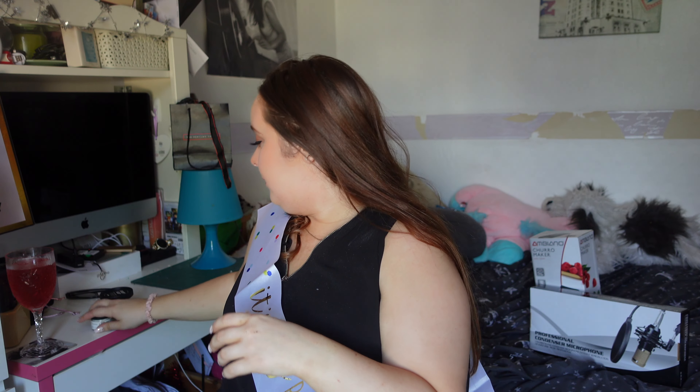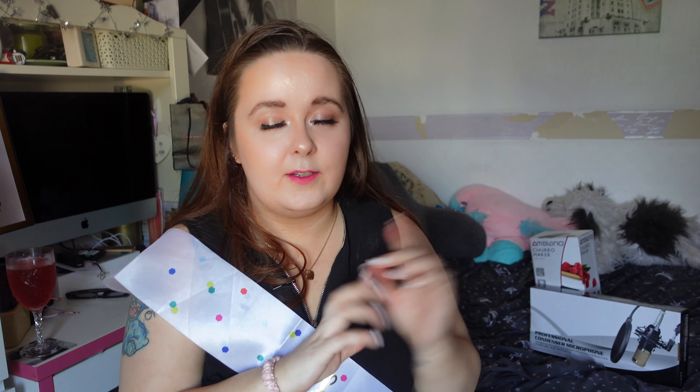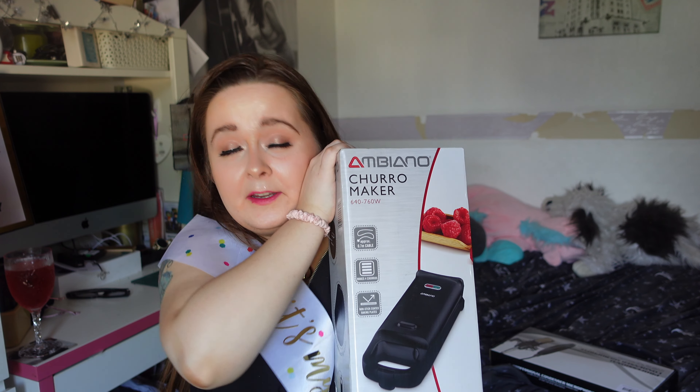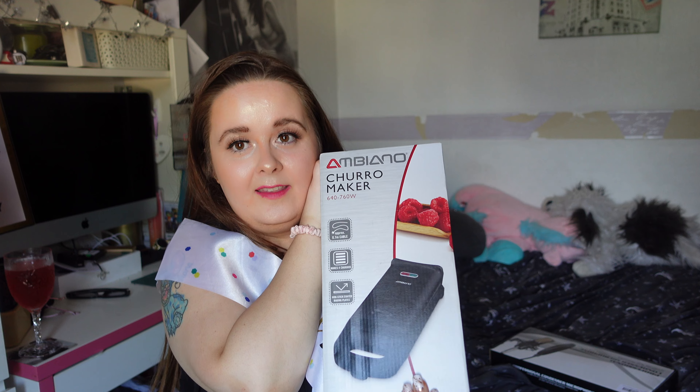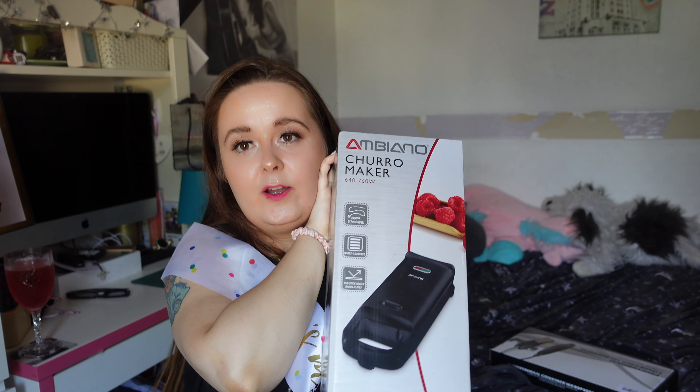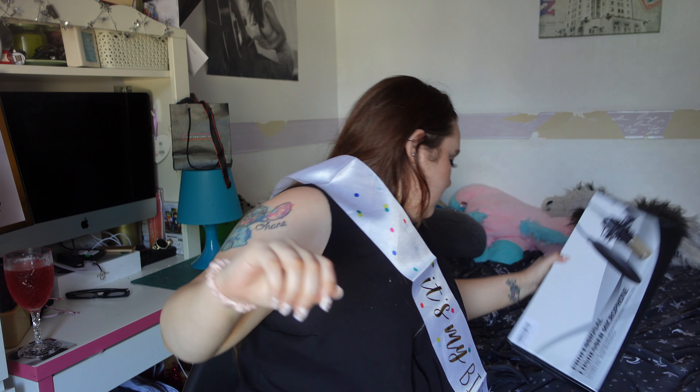The Funfetti scrub has jojoba oil, peach kernel oil, icing sugar, extra virgin coconut oil, lemon oil, vanilla absolute, fine sea salt, and sprinkles among other things. It is good for getting all the dry skin and dry lipstick off at the end of the day, right after you've removed your makeup. With those shown, we are now on to the last two big items.